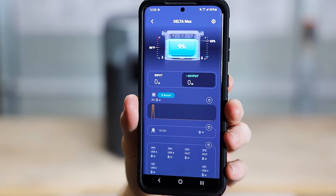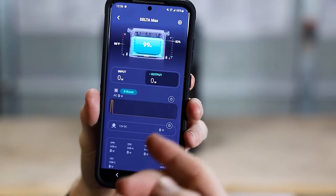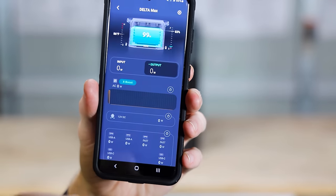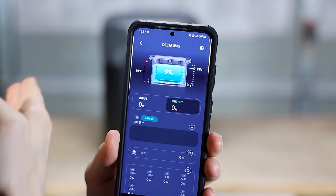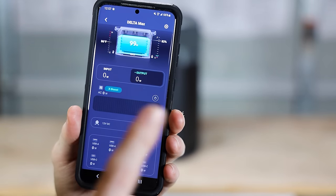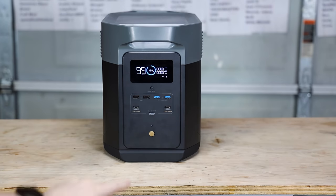Now let's talk about the EcoFlow app. You can pick how fast you want the unit to charge from the app. It gives you temperature, battery percentage, hours remaining, and wattage input and output — just like the screen. It has X-Boost, which lets you use devices that draw more power than normal, like a hairdryer. You can also control all the outlets from your phone — push a button and you can see the light turn on and off in real time.